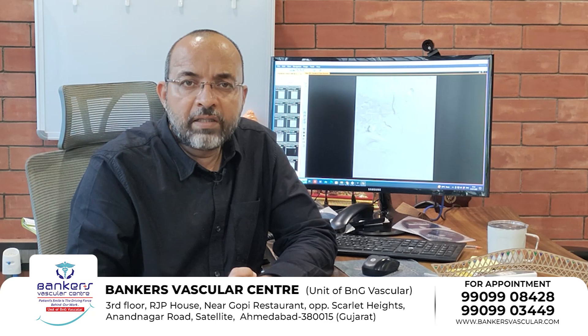Hello everyone, I am Dr. Mohal Banker from Banker's Hospital, and today we are going to talk about Prostatic Artery Embolization.